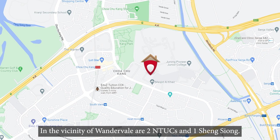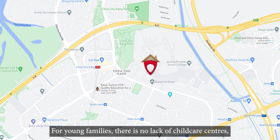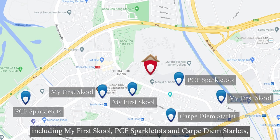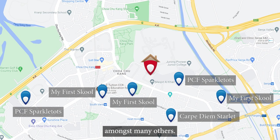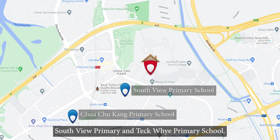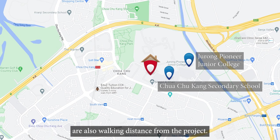In the vicinity of Wonderville are two NTUCs and one Sheng Siong. For young families, there's no lack of childcare centres, including My First School, PCF Sparkletots and Carpe Diem Starlets, amongst many others. Within 1km of the development, we have Chua Chu Kang Primary, South View Primary and Teck Whye Primary School. Chua Chu Kang Secondary and Pioneer Junior College are also walking distance from the project.